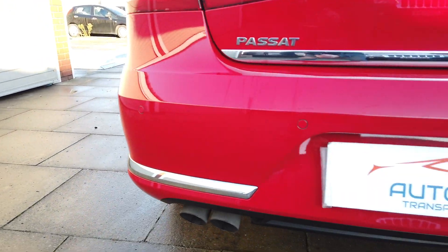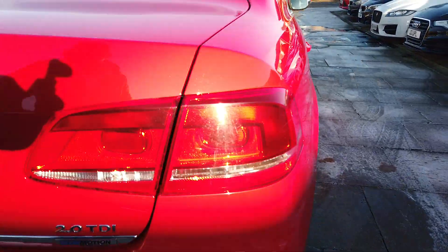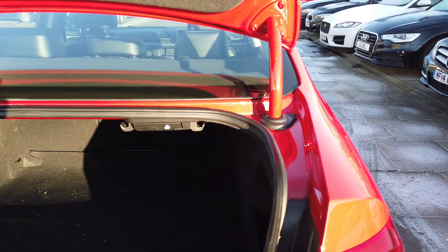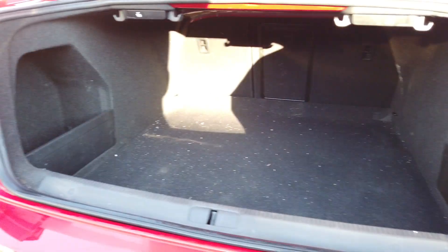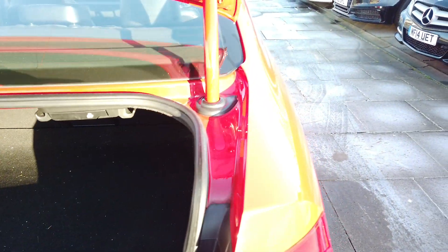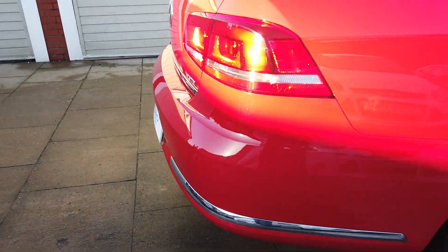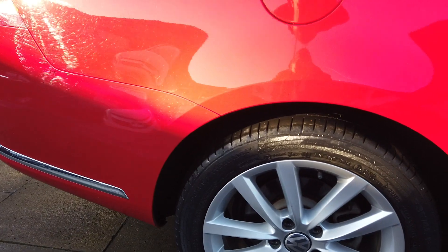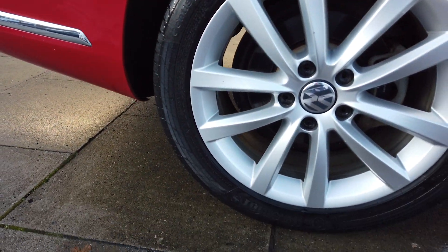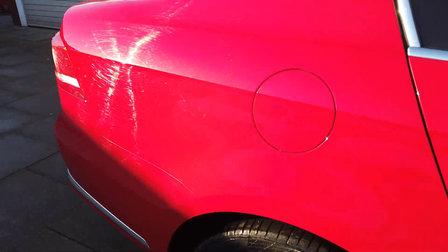Looking around the back of the car, you've got the rear parking sensors there - again no dings, dents, chips or anything like that. The boot just needs a hoover from the valeter, but again nice and clean. You've got a full-size alloy as a spare, which is quite unusual nowadays. The rear wheel is again perfect, with about three millimetres of tread on the back tyre.